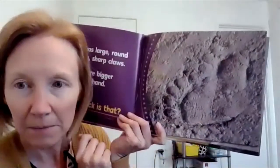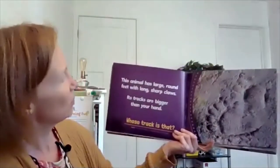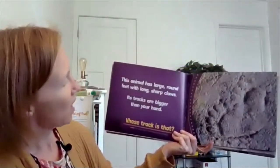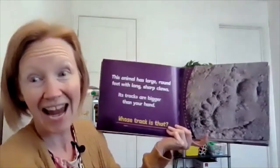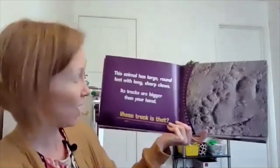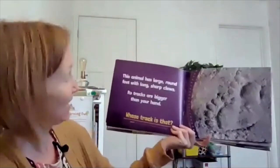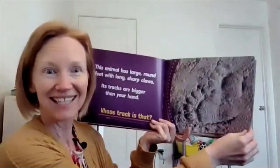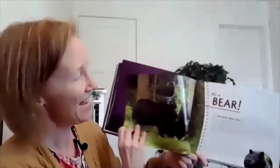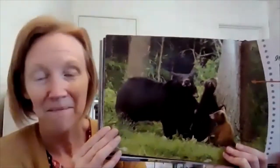Look at this track. This animal has large round feet with long sharp claws. Its tracks are bigger than your hand. Whose track is that? Want a hint? This animal loves to eat honey, berries, and bugs. It's a bear — the American black bear.